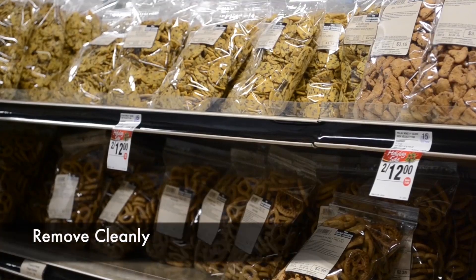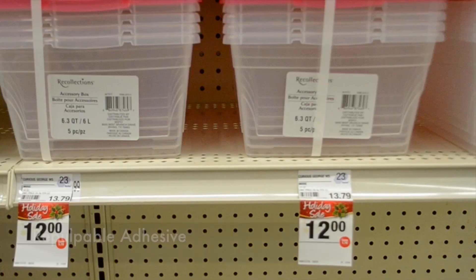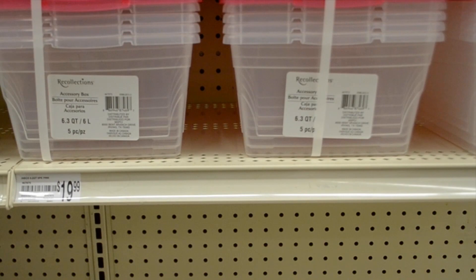Twofer Shelf Tags remove cleanly and are repositionable. The Twofer Tags temporary adhesive is repulpable, so when the promotion is over, you simply peel them off and recycle them.